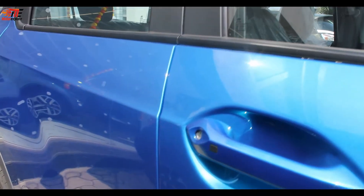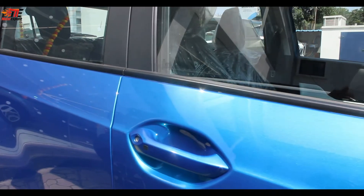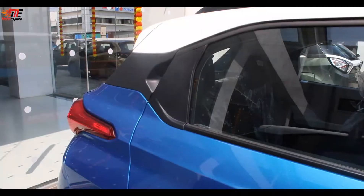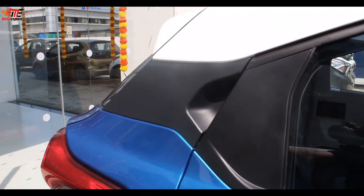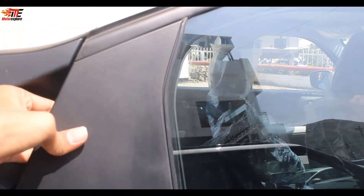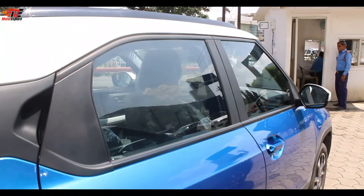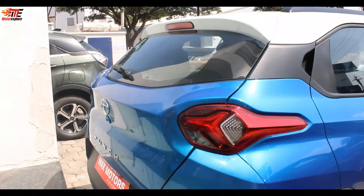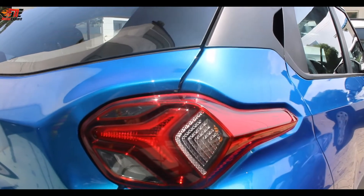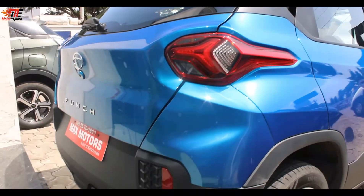The door handle has a request sensor for keyless entry, which is also given on the driver side. In the rear, we have a tri-arrow pattern design with LED tail lights, but the reverse light and indicator are halogen.